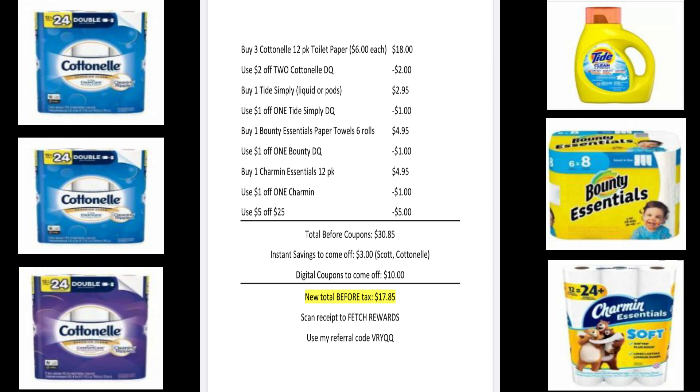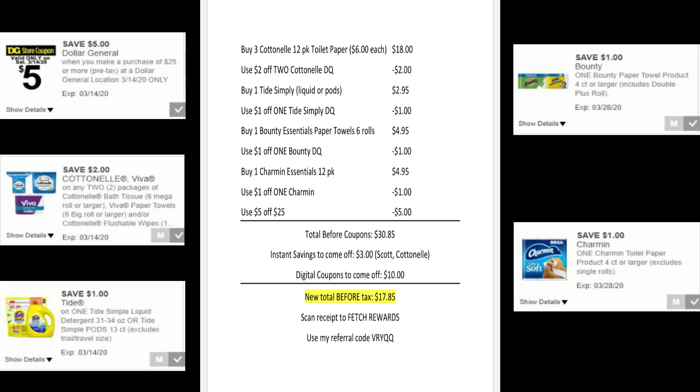On to the next deal — we're going to buy three of the Cottonelle 12-pack toilet paper rolls at $6 each, one Tide Simply, one Bounty Essential paper towel six-roll pack, and one Charmin Essential 12-pack roll of toilet paper. After all items are scanned your total will come up to $30.85, and $3 in instant savings will come off instantly. Make sure these digital coupons are clipped so when you enter your number at checkout they come off: $2 off two Cottonelle, $1 off one Tide Simply, $1 off one Bounty, and $1 off one Charmin. Also make sure that $5 off $25 is clipped. After $10 in digital coupons, your new total before tax will be $17.85. Also a receipt you'll want to scan to Fetch.